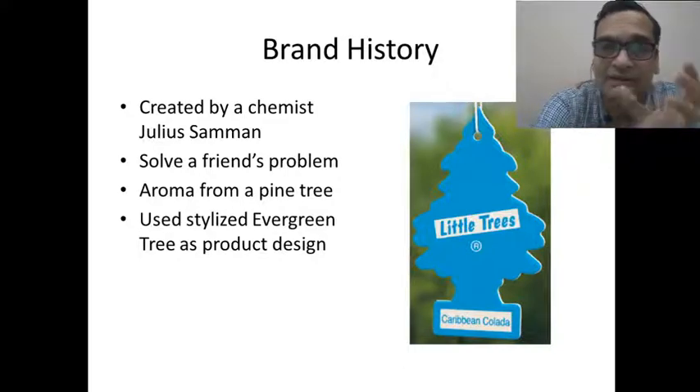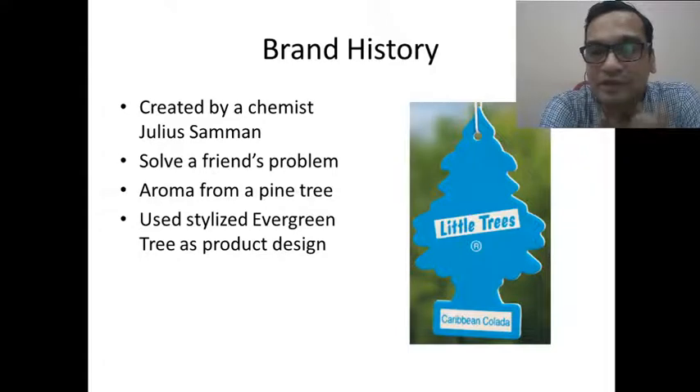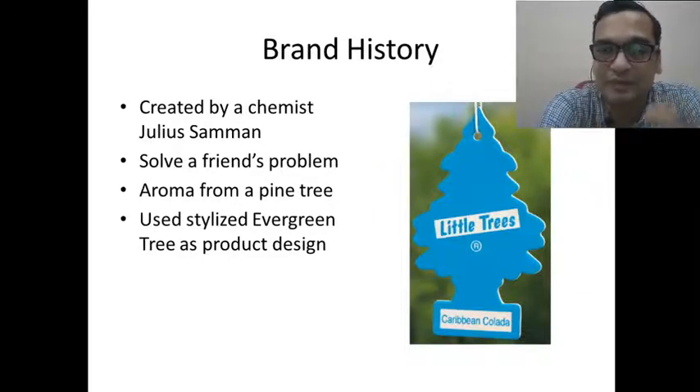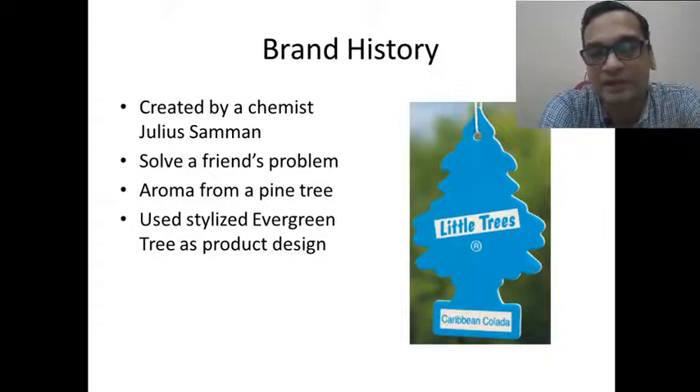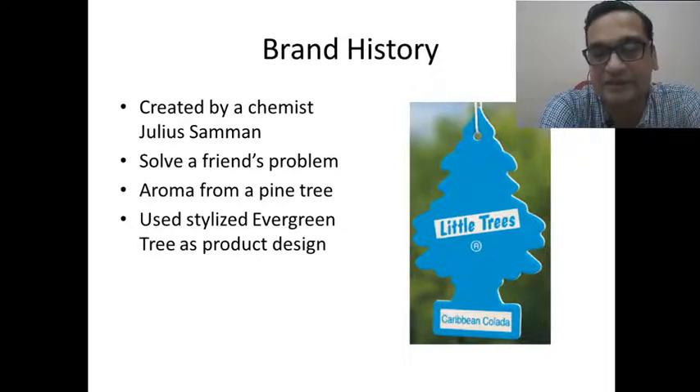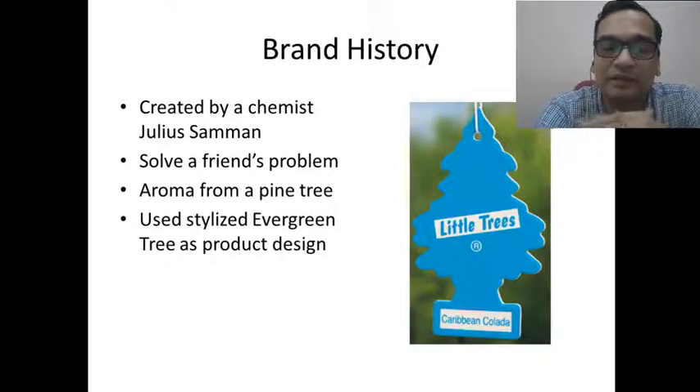He created a unique material in the form of an evergreen tree. So he designed this product — which I have shown in this PowerPoint — and the scent was applied to it. A string was attached to this pine tree shaped, or evergreen tree shaped, freshener.